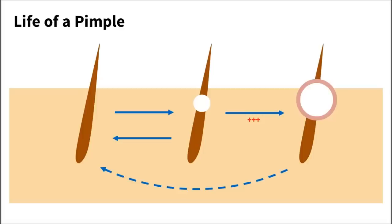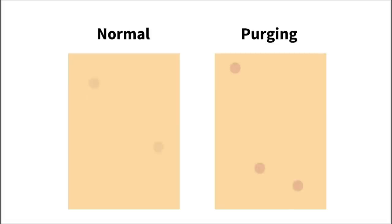A purge happens when a skincare product causes pimple formation to speed up. A pimple starts off as a clogged pore in the skin called a microcomedon. If your skin is inflamed enough, it can come to the surface and turn into a pimple. It can also go away on its own without ever becoming visible. Products that increase skin turnover can cause purging. These products speed up how quickly your skin renews itself, so the whole pimple cycle speeds up. Any baby pimples already in your skin will grow up faster and you'll see a sudden breakout.